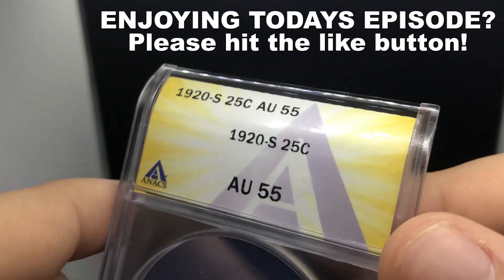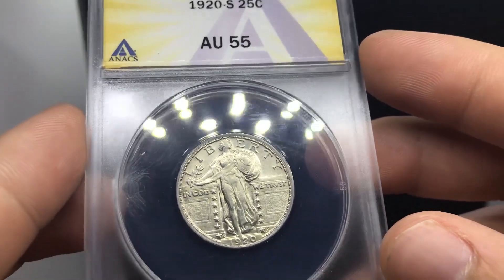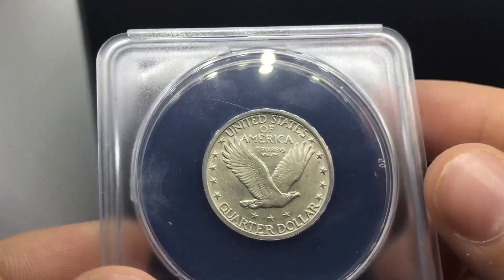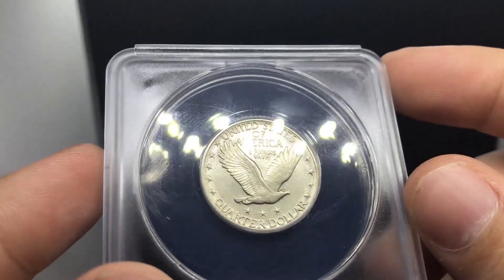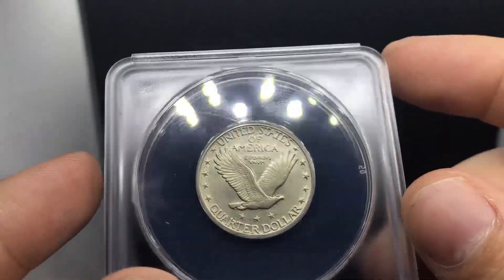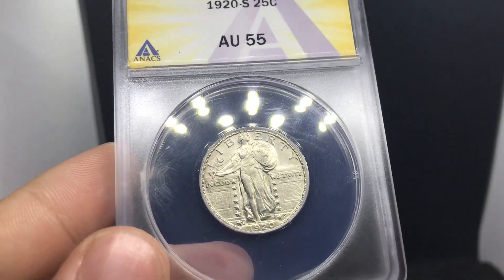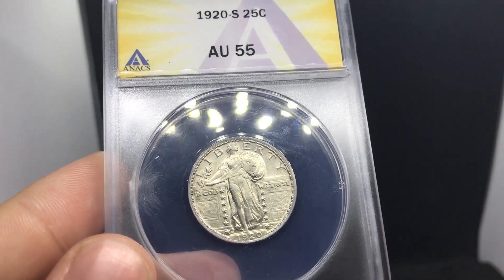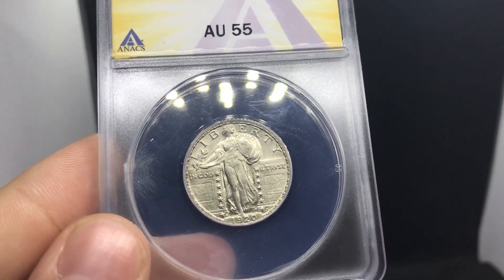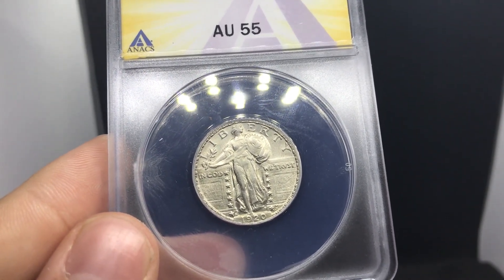Here is a 1920S Standing Liberty Quarter, graded AU55 by ANX. The reason why I bought this coin is because it's just a very flashy piece. I think the coin was a little bit undergraded, but that's okay. You can kind of see this haziness and a bit of circulation on the reverse of the coin here underneath the eagle. But the reason why I'm buying these is because I am personally expanding on all the inventory that we get in, buying everything and doing our best due diligence in terms of its rarity, finding it for the best price for you guys.